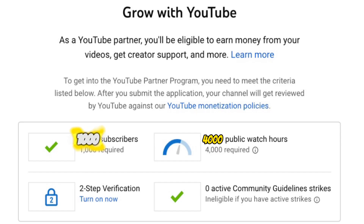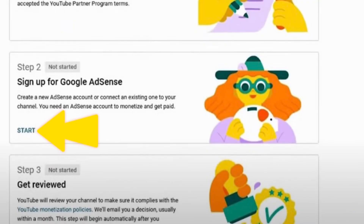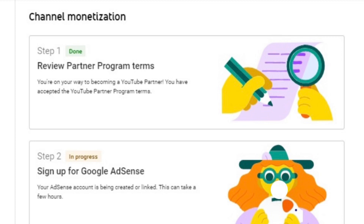Once I reached 1000 subscribers and 4000 hours, I applied for the YouTube partnership program. Step 1 was complete almost immediately. Next I started step 2, which is setting up your AdSense account. I followed the instructions exactly as they were. This is when I ran into the issue of getting stuck on step 2, which is likely why you clicked this video.